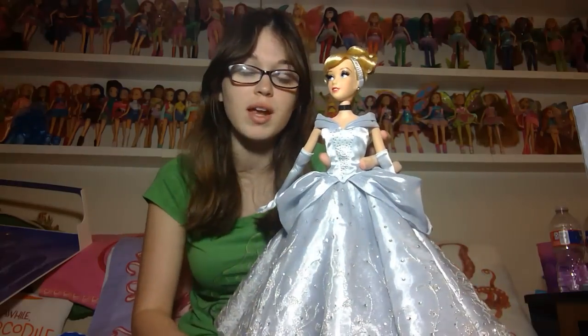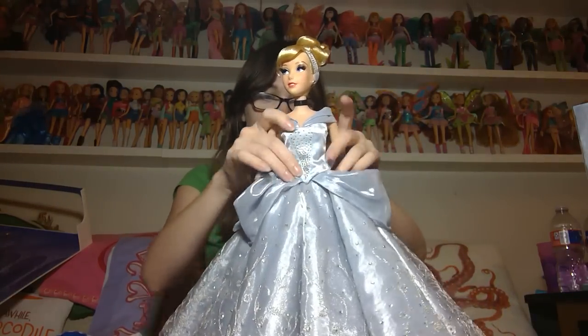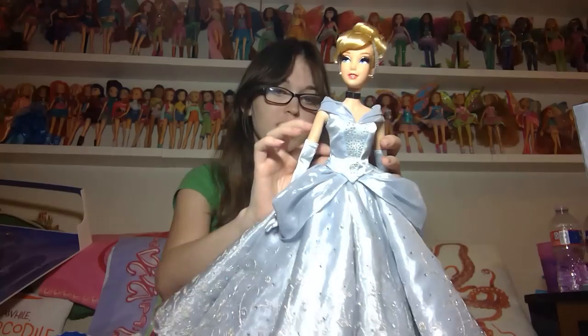It looks great and I've always loved that part of Cinderella's dress. It looks like the dress is two pieces — let me confirm. Yeah, so the dress is two pieces, but it's tied down right here so I'm not going to mess with that.